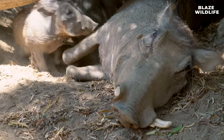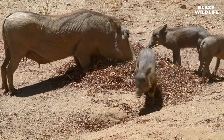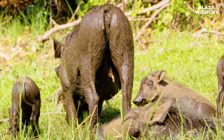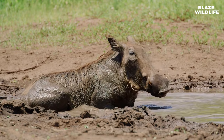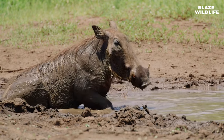Warthogs have interesting birth rituals. Mothers often give birth in burrows to protect their piglets from predators. The piglets leave the burrow at about six weeks of age. Warthogs are considered of least concern by the International Union for Conservation of Nature (IUCN), due to their relatively stable populations and adaptability.